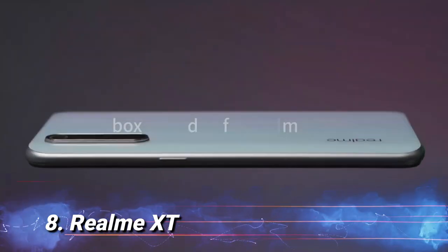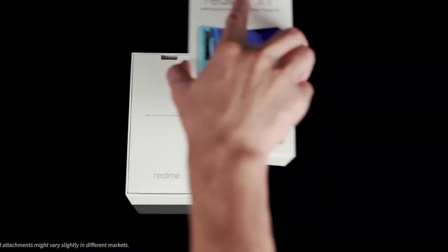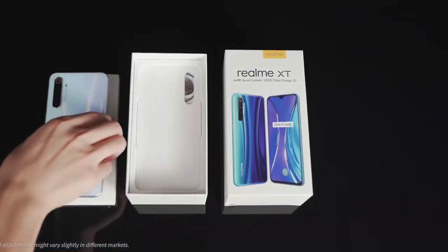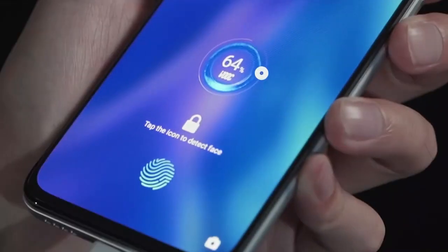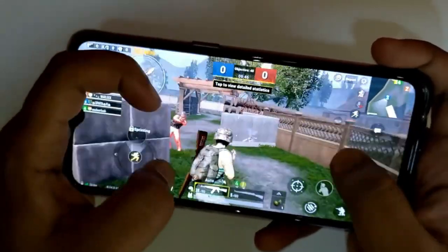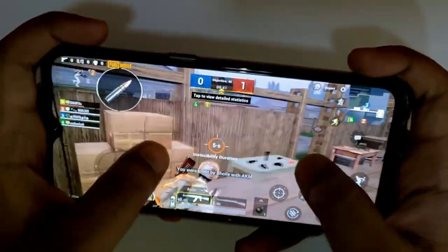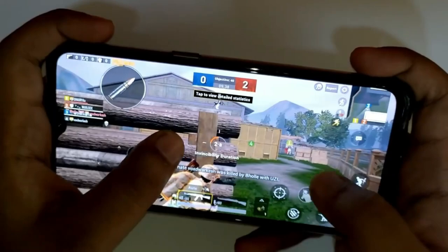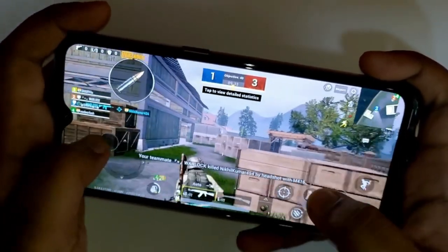Number 8: Realme XT. Another strong mid-range smartphone processor is Qualcomm's Snapdragon 712, and the Realme XT is at a high point with such a processor, making it a definite contender as a gaming smartphone. The 4,000mAh battery will bring you up to a full day of battery life, even if you're a heavy gamer. Realme XT can run graphically challenging titles like PUBG on default high settings without intermittent glitches, and stays cool throughout use.